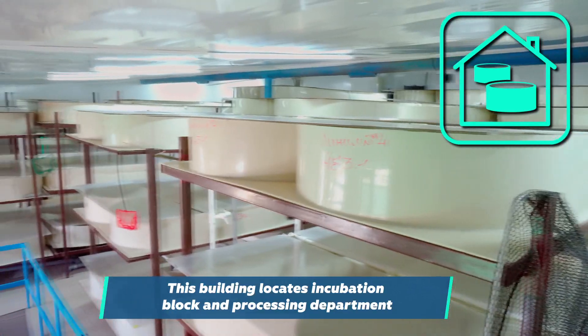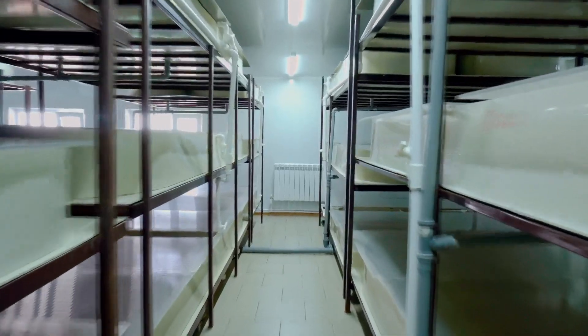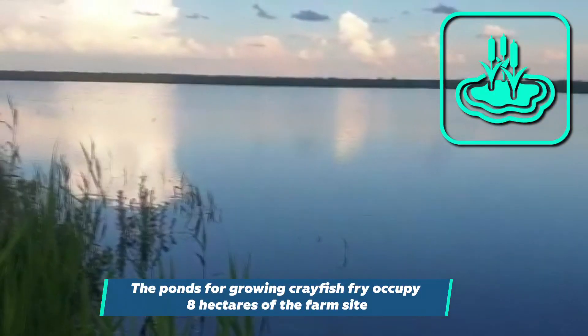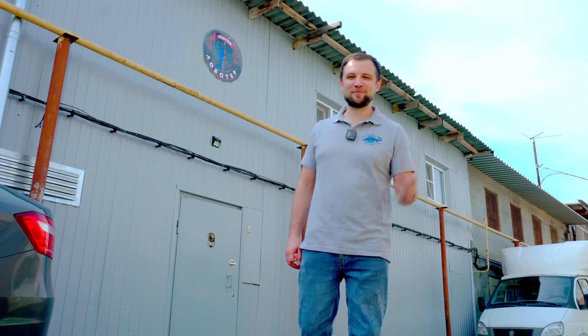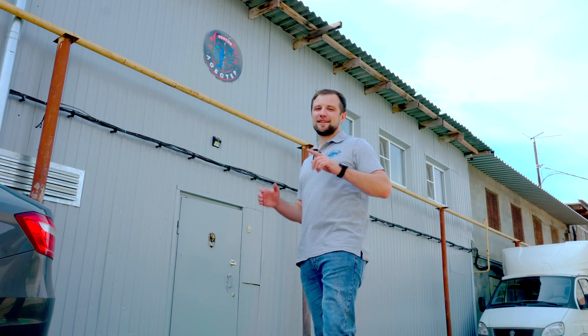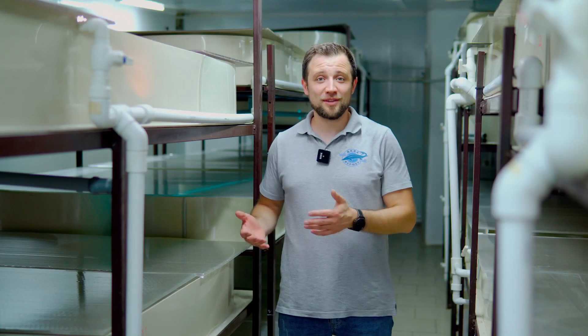The farm consists of three main departments. The first is the incubation block — I'm standing in front of an unremarkable building where the hatchery and broodstock department are located on two floors. There is also a processing plant. The third part of the farm is the open ponds — eight hectares of land where juveniles are transplanted in spring, growing until the end of August when they are caught and sold.